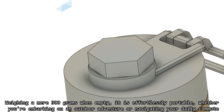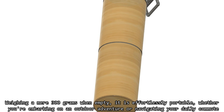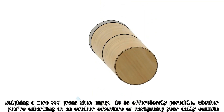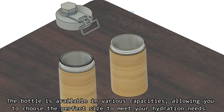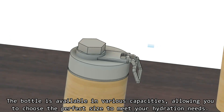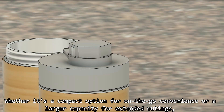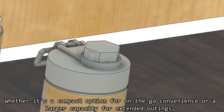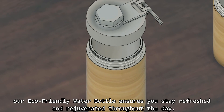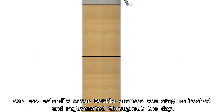Weighing a mere 300 grams when empty, it is simple and portable, whether you're embarking on an outdoor adventure or navigating your daily commute. The bottle is available in various capacities, allowing you to choose the perfect size to meet your hydration needs — whether it's a compact option for on-the-go convenience or a larger capacity for extended outings — ensuring you stay refreshed and rejuvenated throughout the day.